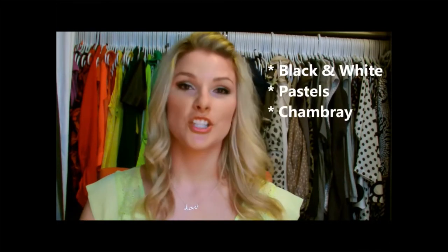Hey guys, I'm back and today we are going to talk about more spring trends — specifically four things: black and white, pastels, chambray, and floral. So let's jump right in.